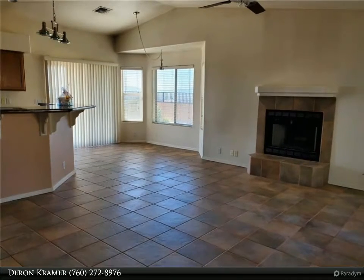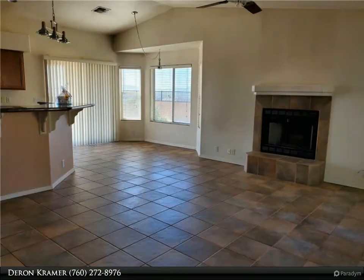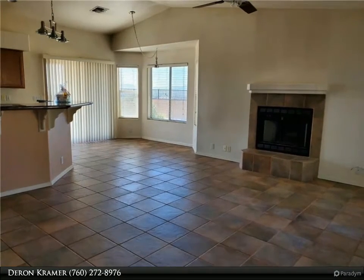The entire kitchen has smooth granite countertops throughout with beautiful matching cabinets, a large two-compartment sink, and matching appliances. The view from the kitchen sink looks through the window to the backyard patio.